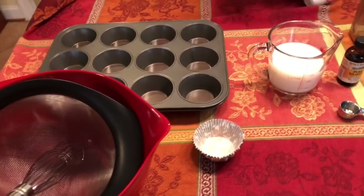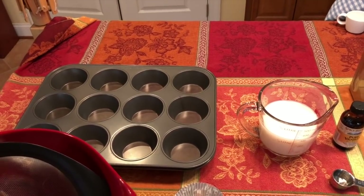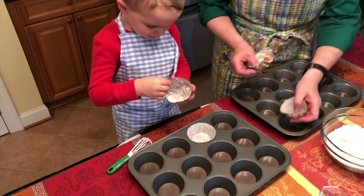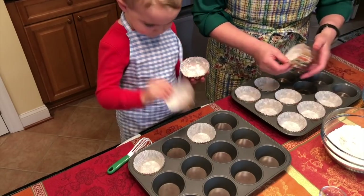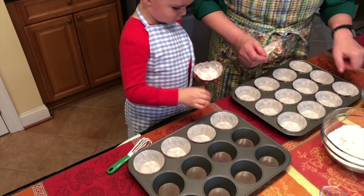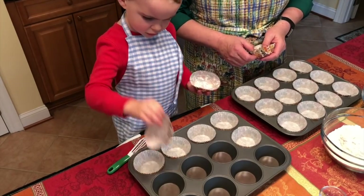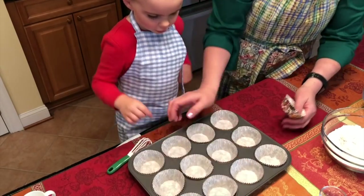The recipe yields 28 but I'm only going to do 24. First we're going to line the muffin tins with some liners. We set those aside once they're done.